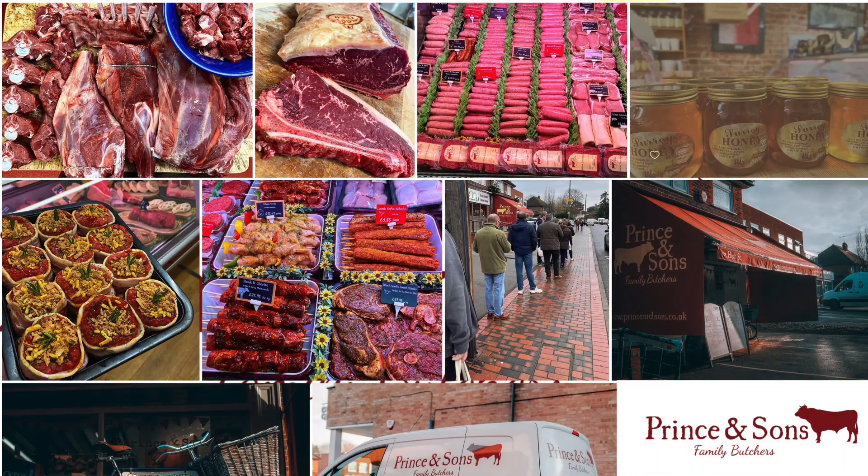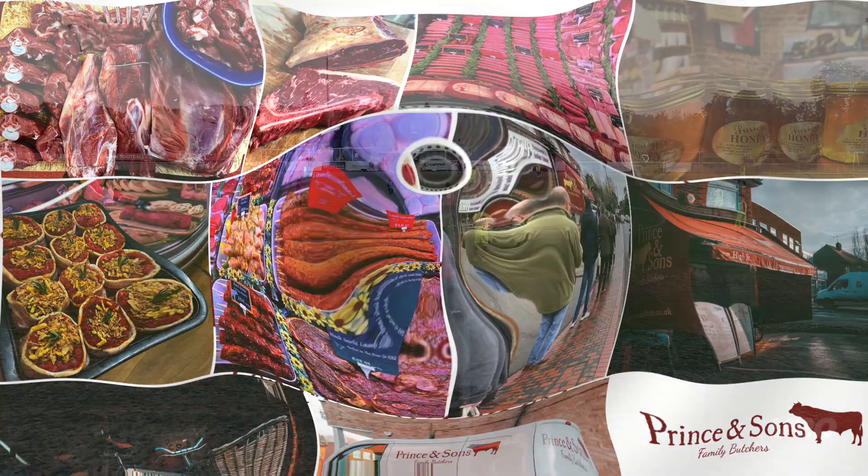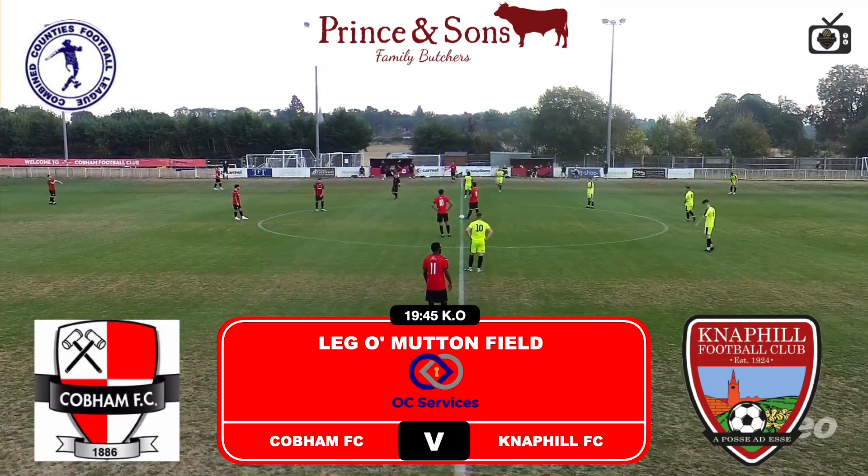Welcome back to Academy TV. Please don't forget to hit the like and subscribe button. Big thank you to Prince and Sons, family butchers. Get down there for your meat. Looks amazing.